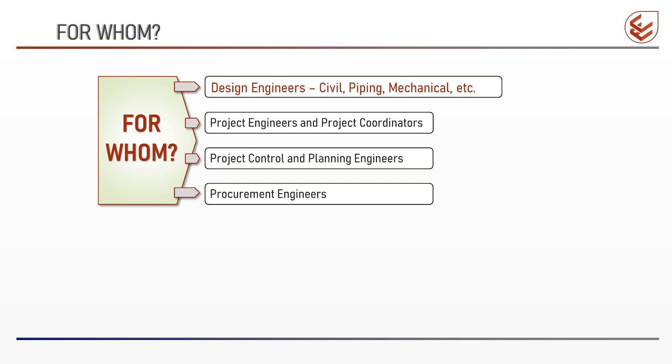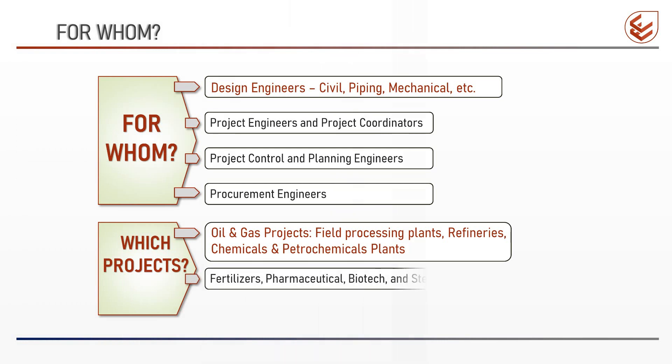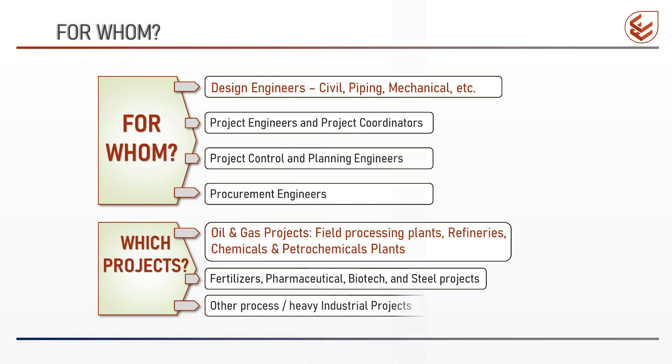Which projects? The contents of these videos are prepared bearing in mind different types of oil and gas projects such as field processing plants, refineries, chemicals, and petrochemical plants. However, professionals working in other industries such as fertilizers, pharma, biotech, steel, and similar process or heavy industries will also get a better sense of interfaces in their projects.